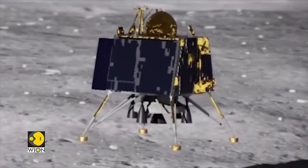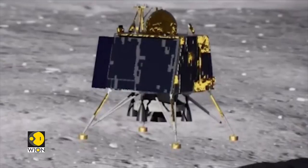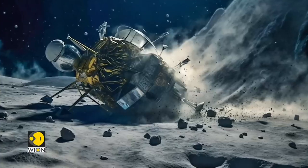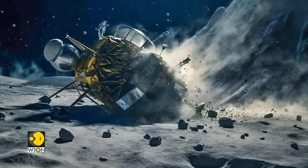In contrast, a hard landing often results in considerable damage to the landing vehicle and may render the mission a failure owing to damage of scientific instruments and equipment.